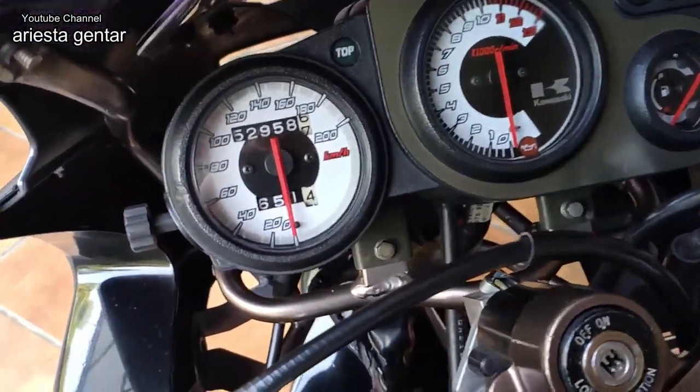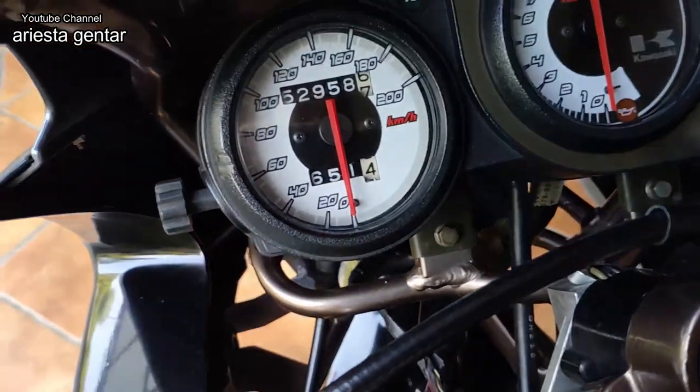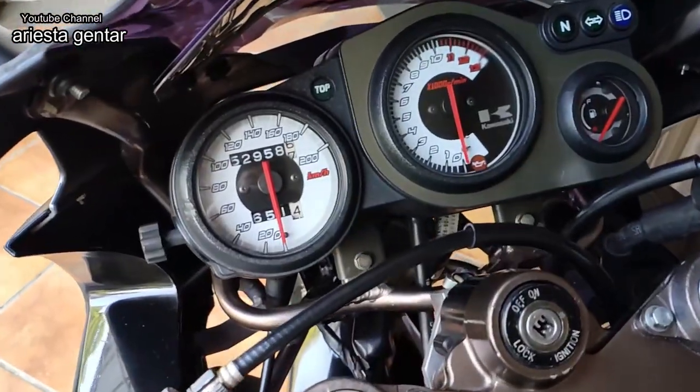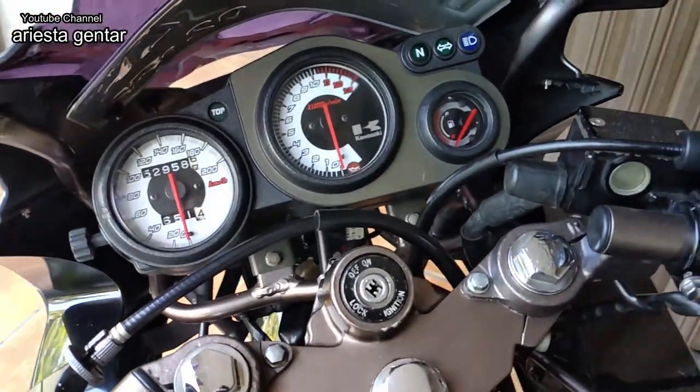Untuk bagian kokpit, speedometer, kilometernya baru 52 ribu. Jadi untuk motor Ninja tahun 2012 dengan kilometer 52 ribu, saya rasa masih sehat, segar bugar.